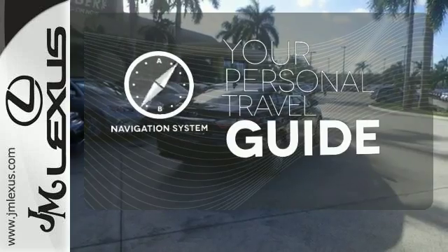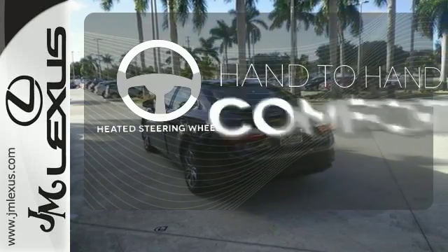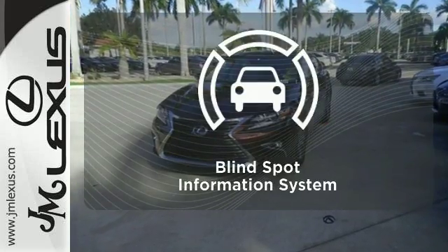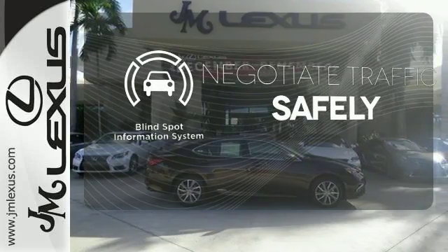It comes with a navigation system to easily guide you to your destination. The heated steering wheel gives you another layer of comfort on those cold days. Safety comes by being aware of your surroundings, and for that the blind spot indicator can't be beat.